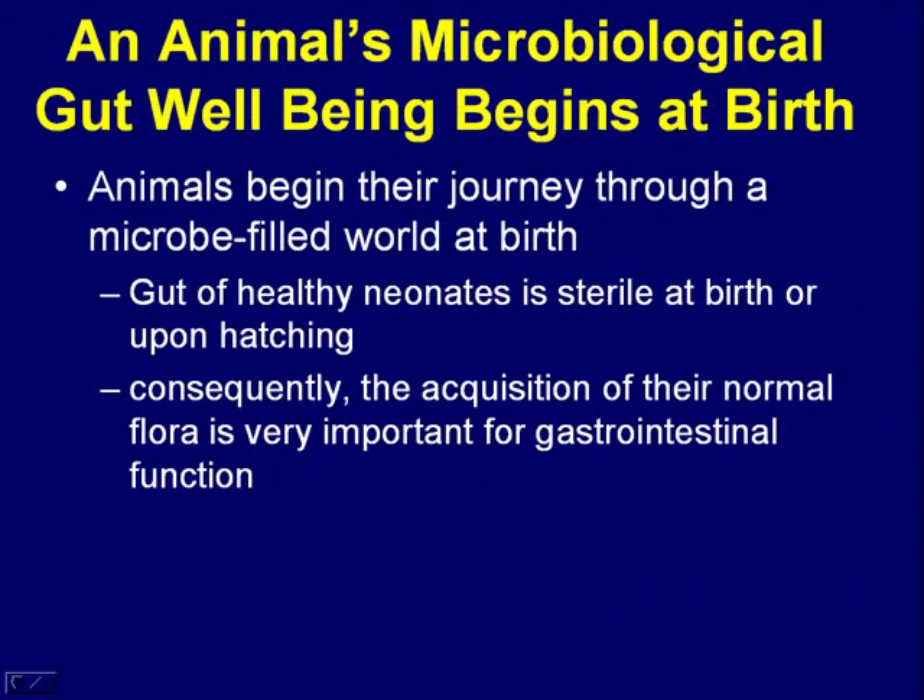Like any good story, as Lewis Carroll says in Alice in Wonderland, it's best to begin at the beginning. As far as any animal goes, our microbiological journey begins at birth, because unless we're ill or sick already, most animals are born or hatched sterile, particularly with a sterile gastrointestinal tract. Most of my talk will be about gastrointestinal microbiology, and so an animal has to acquire their flora — their healthy, normal flora — after they're born or hatched.